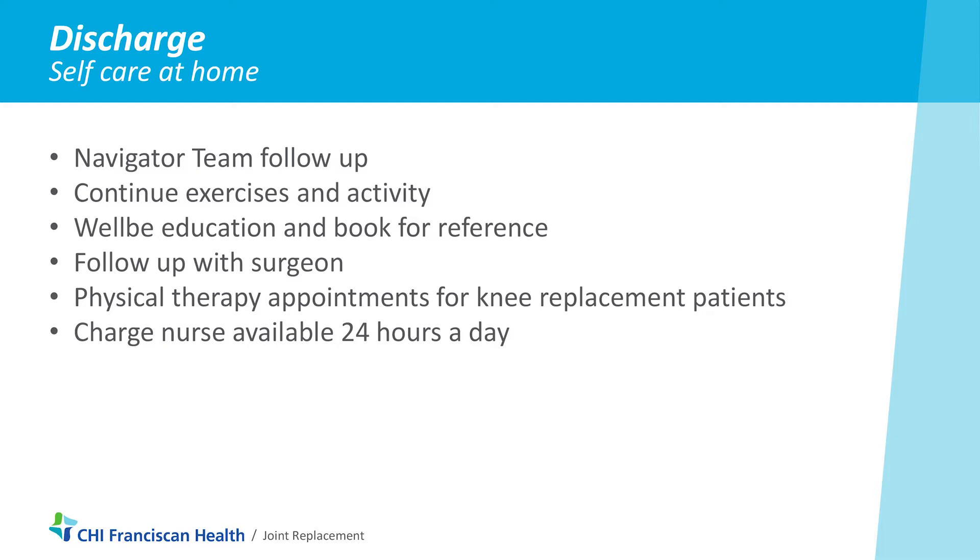You're also going to continue those physical therapy exercises and activities. You have your well-being book and instruction book with all your resources and information if you have questions.